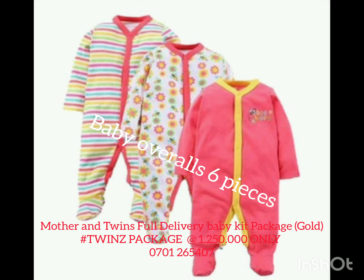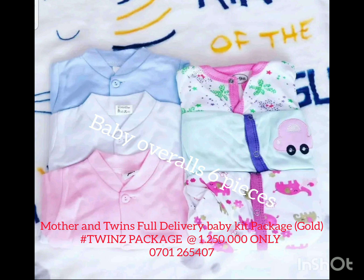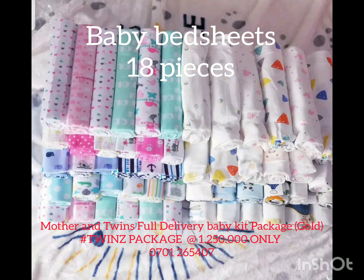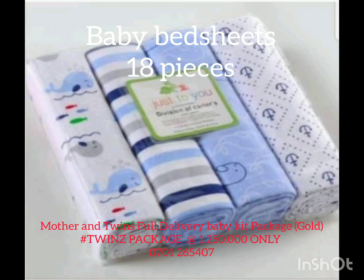We have six pieces total, which are three pieces each. Then we also have the 11 pieces as you can see — those come two sets, each baby having one set. Then we have the bed sheets, those are 18 pieces all together.